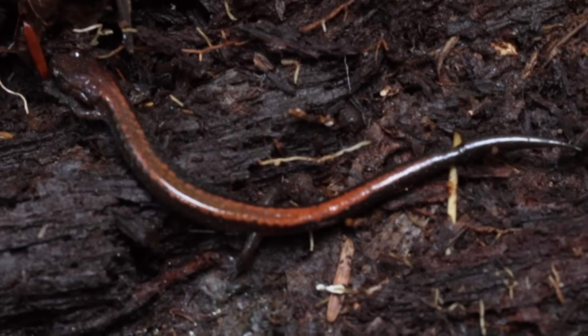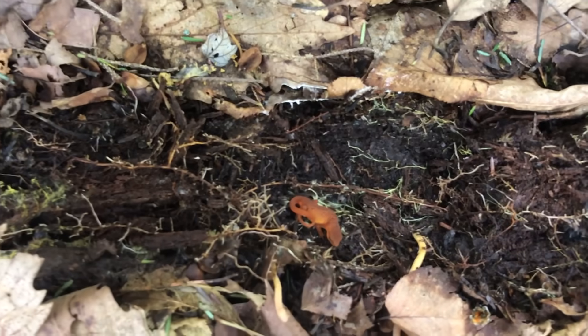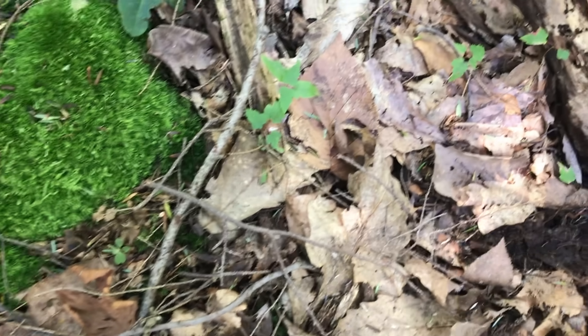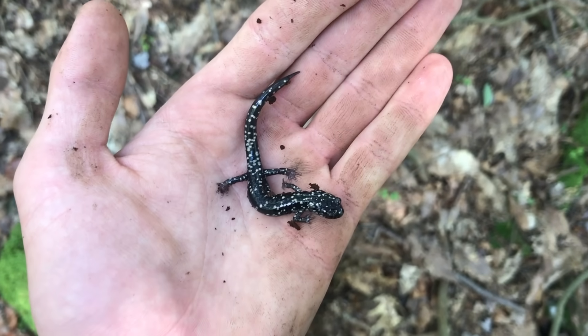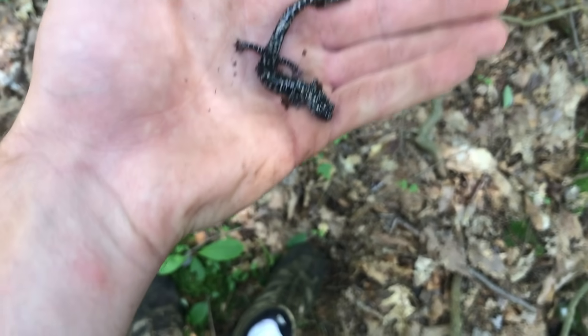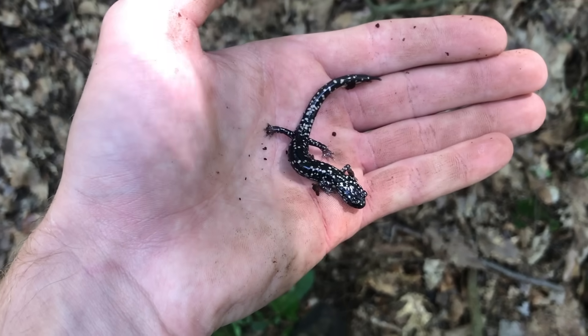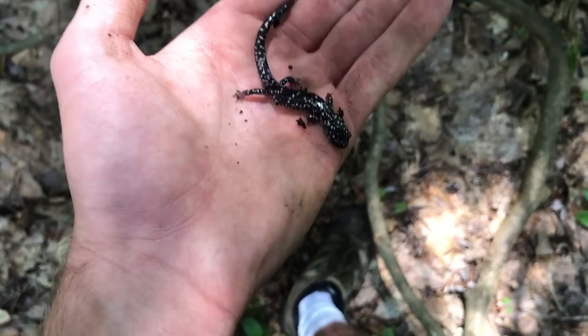A little red-backed — I'll leave it alone. Check right here — nice little newt, that's pretty cool. Oh, slimy salamander! That's one we haven't seen yet. We'll take a look at that before it gets away. These guys are pretty cool — tons of white little speckles all over them. They get quite a bit bigger than this, but this is like a medium-sized one. Pretty cool, something I expected to see, not super uncommon. I'll put him back under his log.